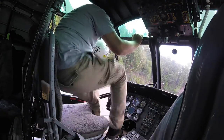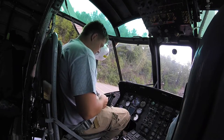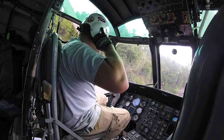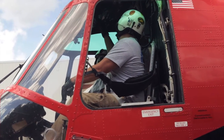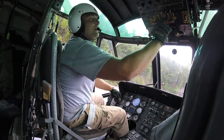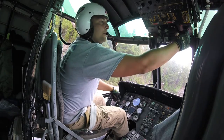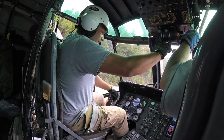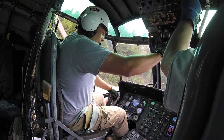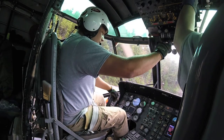Doug and Jim climb into the helicopter, make their way to the cockpit, get into their seats, buckle in, and start the engines. The process takes a few minutes because there are many moving parts they need to make sure are working properly before even thinking about lifting off. The engine warms up and the blades start turning, gaining speed.